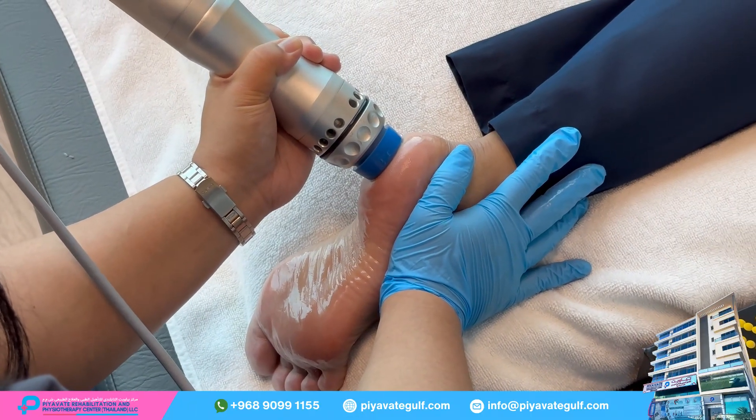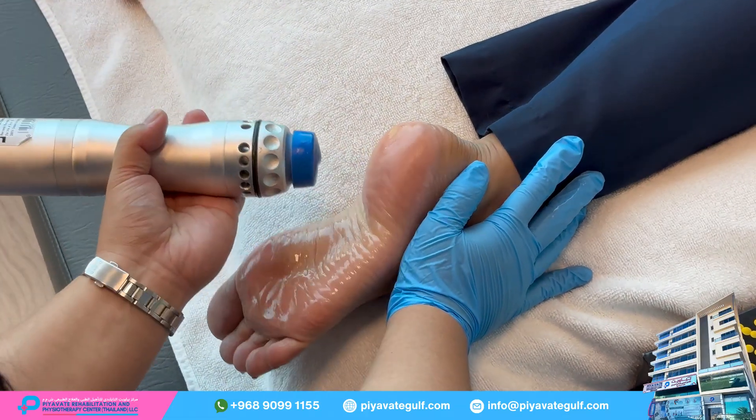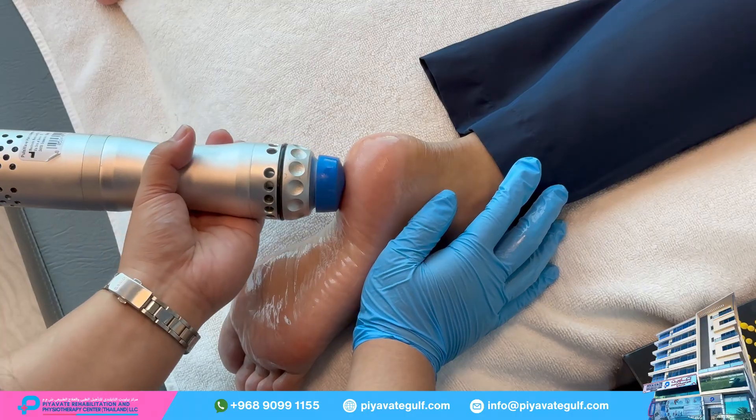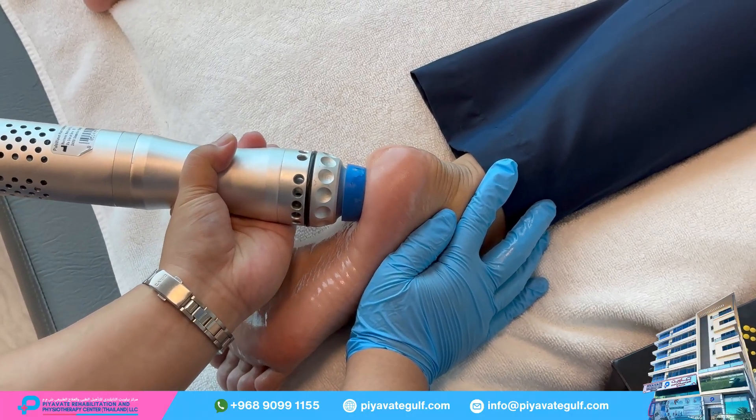The shockwave device, a handheld or portable machine, is positioned on the affected area of the foot, typically near the heel or arch, depending on the area of the condition.